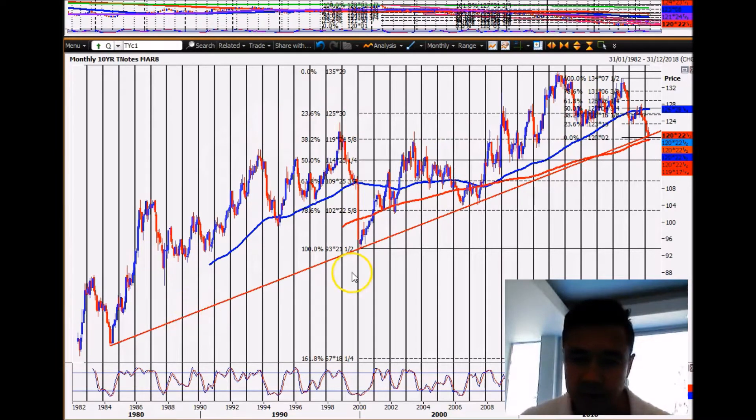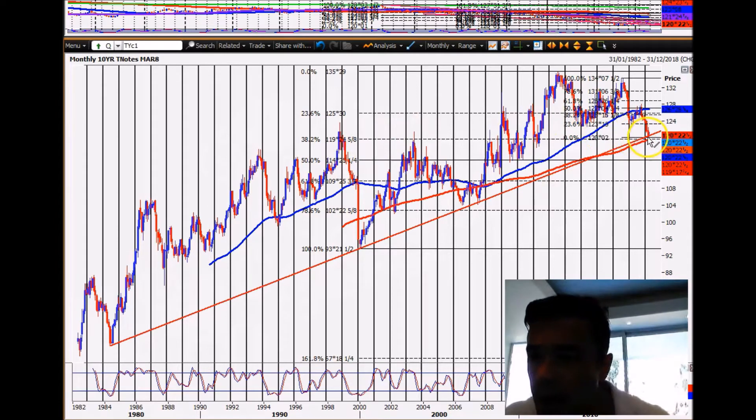Looking at the 10-year T-note. I haven't done a video for a while because I haven't had a lot to say. The 10-year T-note is still holding this 34-year trendline — look at that trendline, it goes all the way back to 1984. We've got the 200-month moving average just below that, and also the 38.2% Fibonacci at 1924. So there's very important support down here for the 10-year, and it is holding, although we haven't seen much of a bounce.